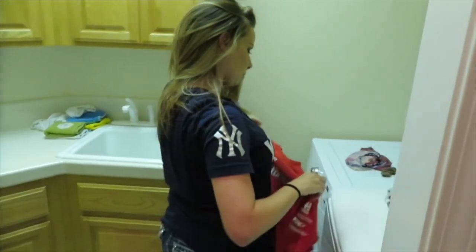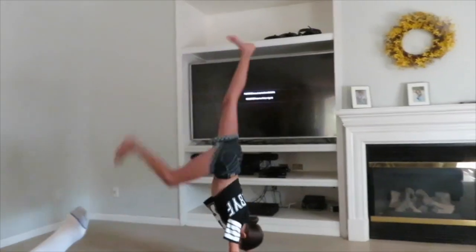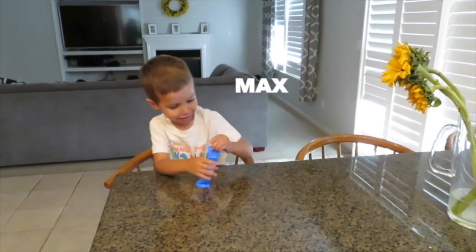Hello everyone, we are the Dotsons. I am Joshua. I'm Katie. I'm Bethany. I'm Debra. I'm Matt.